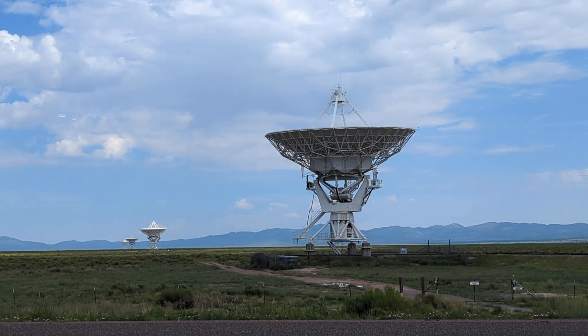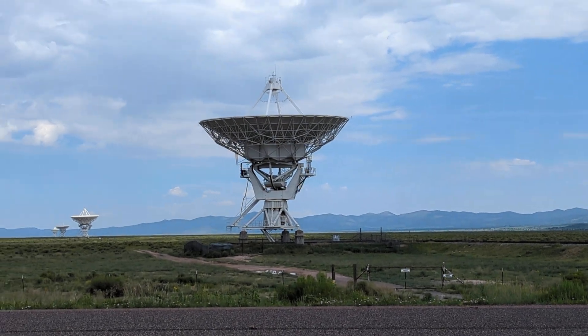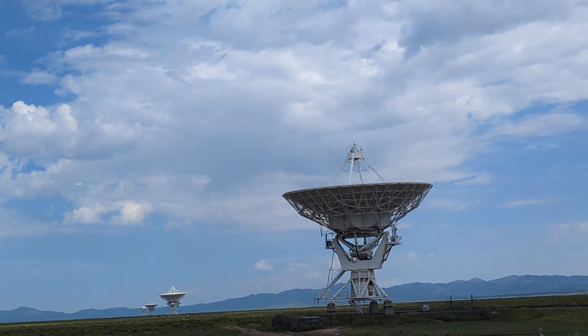There's a bunch of them. And this is a high plain — we're about 7,000 feet. Temperature right now is about 78 degrees.